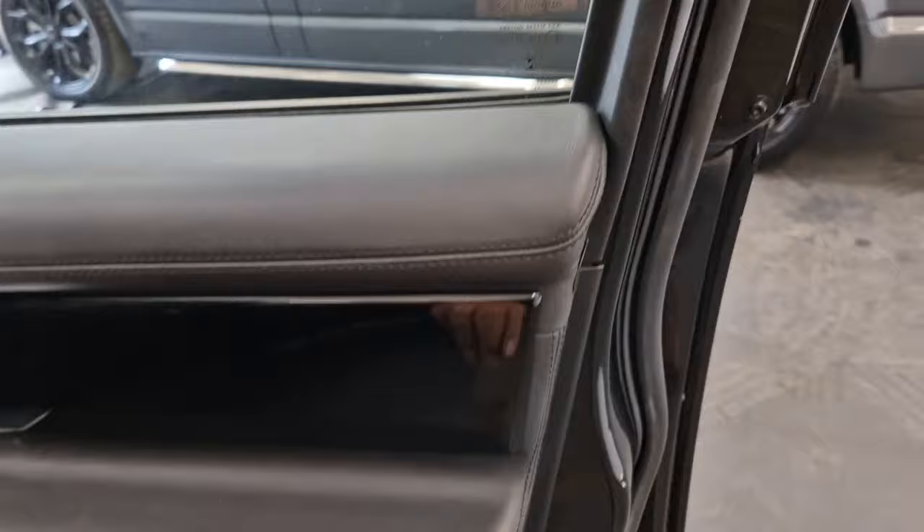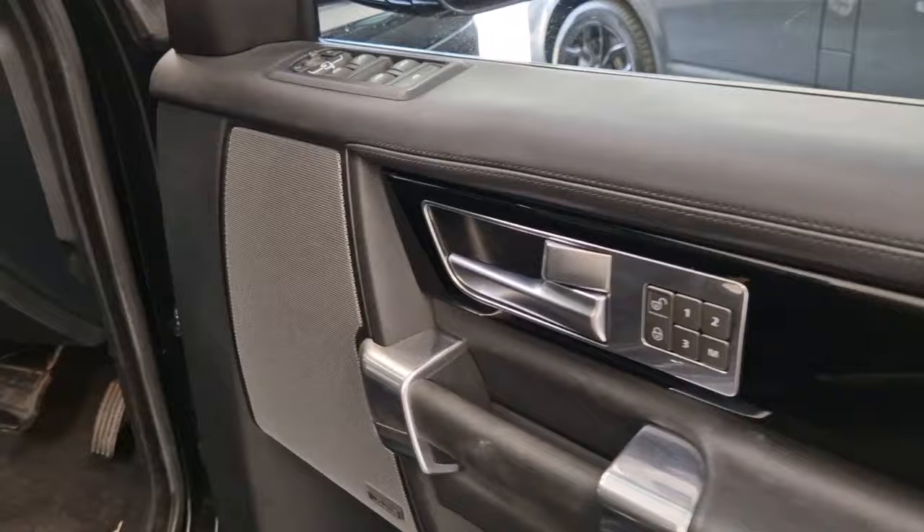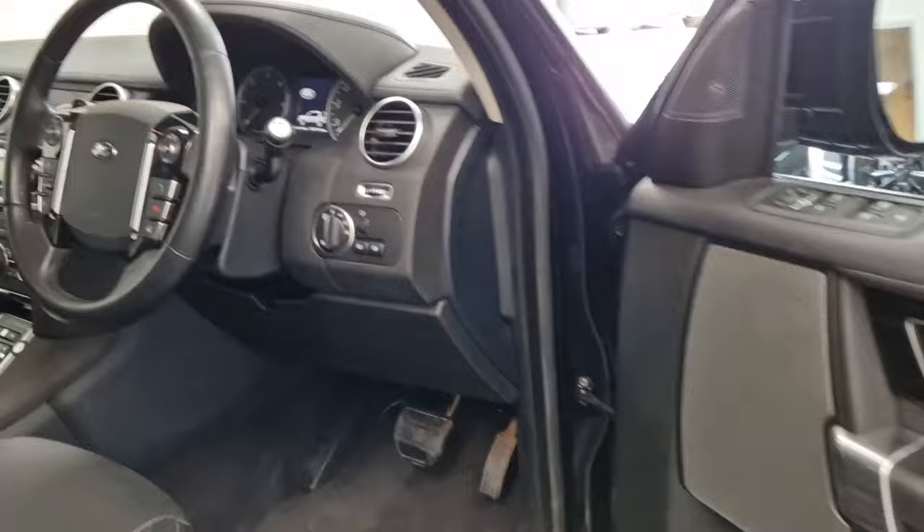Across the doors, really beautifully finished — you've got wonderful soft leather all the way across the top with stitching and piano black inlays. There's a seat memory for the driver's seat, steering column, and mirrors with three memory positions. The car also has the full Meridian surround sound system, which sounds absolutely fantastic — really lovely quality of sound.